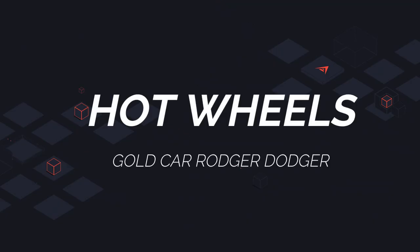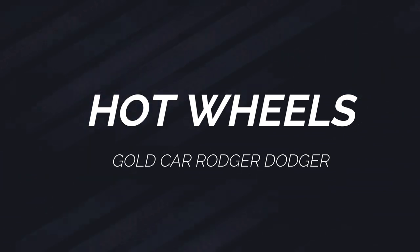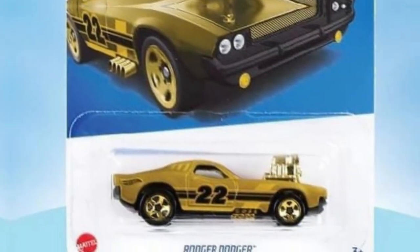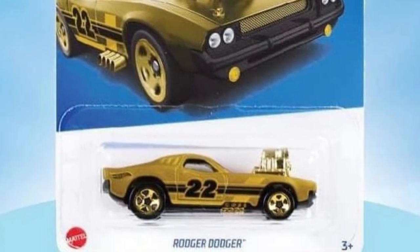Hello everyone, welcome back to my channel. In this episode we are going to see new cars from Hot Wheels. Our first car is a 2022 Hot Wheels gold car, Roger Dodger, and will be available in some stores around the world as a promotional car.